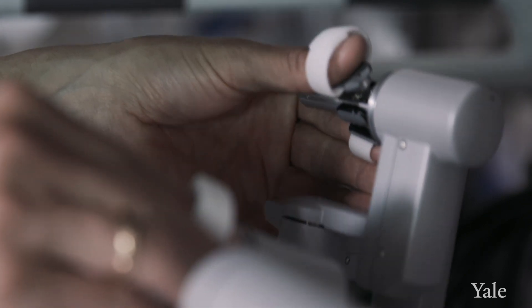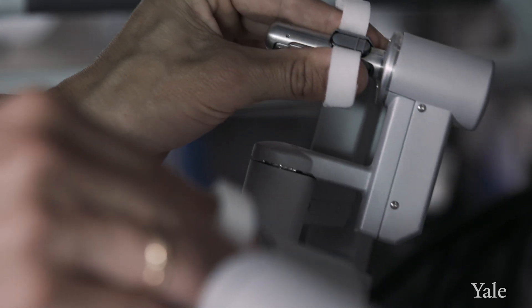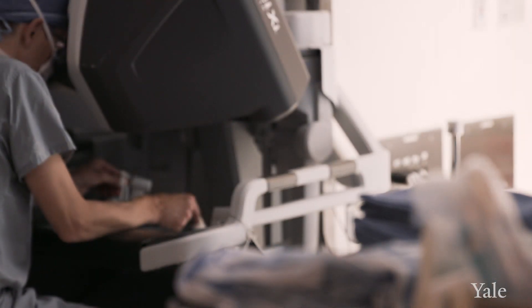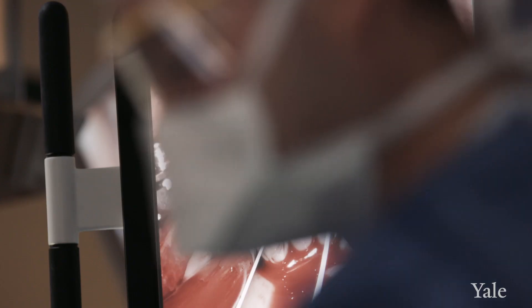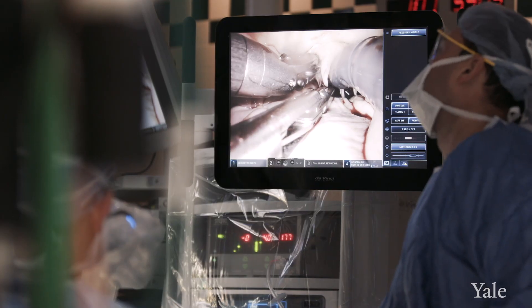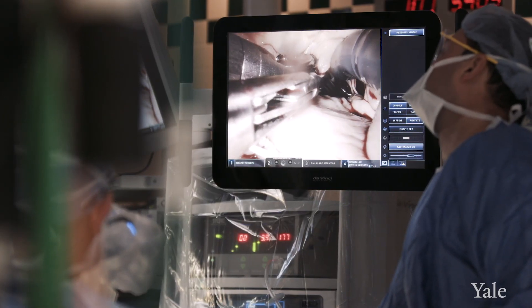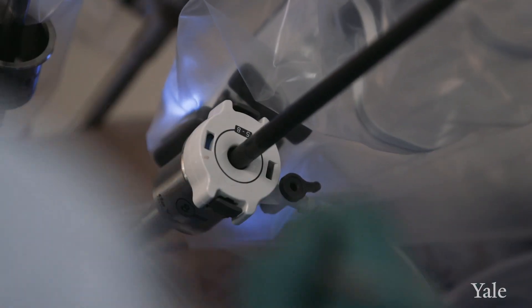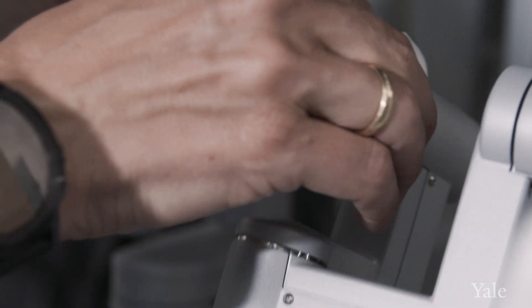The robot is just an extension and tool that the surgeon uses to do more complex operations. The surgeon sits at the console and uses specific controls, which actually allows for a really wide range of motions of those instruments. The robot is very precise — it takes away any tremor you might have in your hands, and the movements of the arms are dampened down, so it really reduces how you handle the tissue.